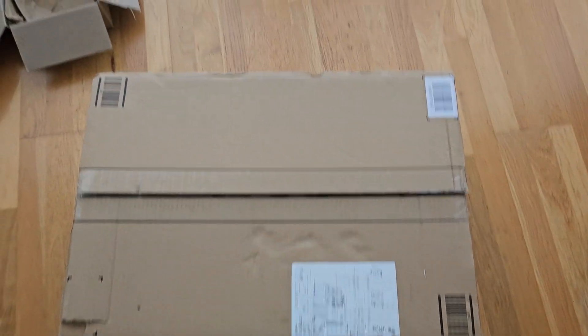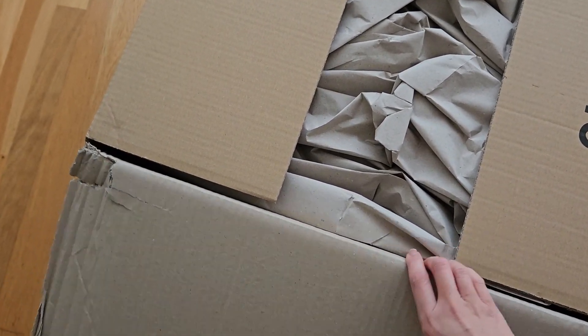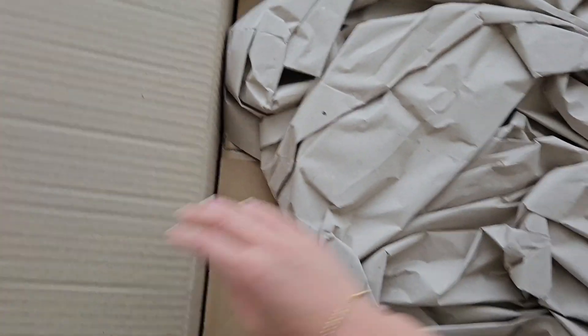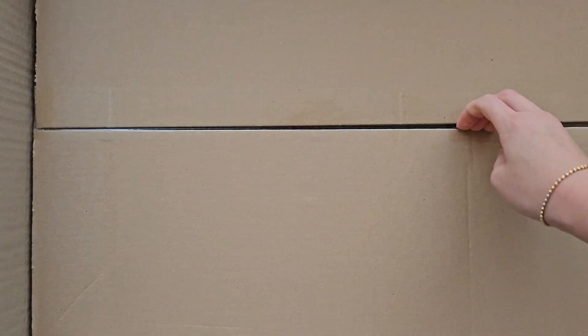I got a package, you can come take a look at what is inside. I love boxes in boxes. Firstly, you can tell it's something to do with a lady.